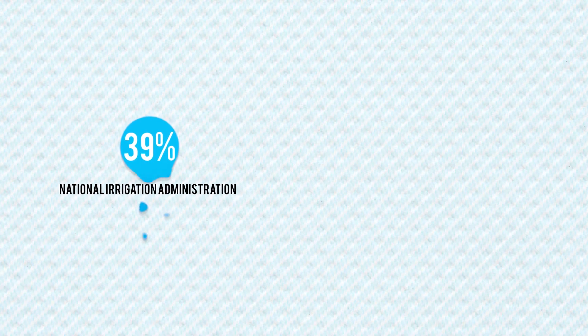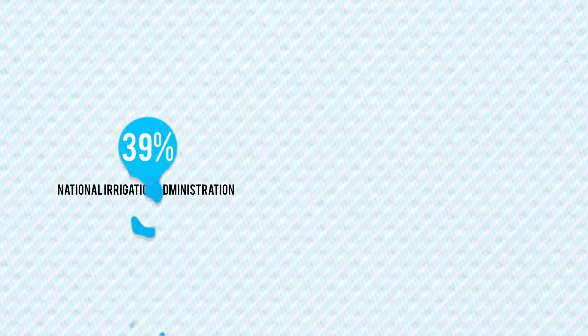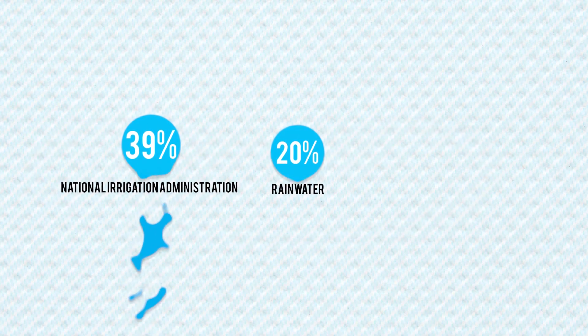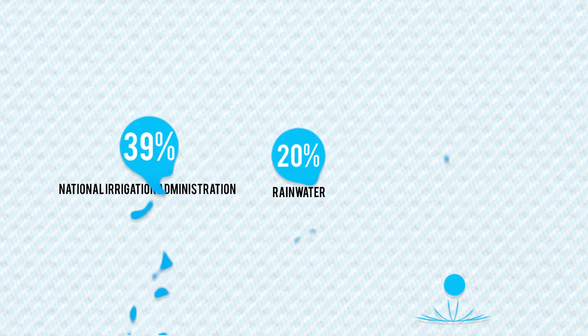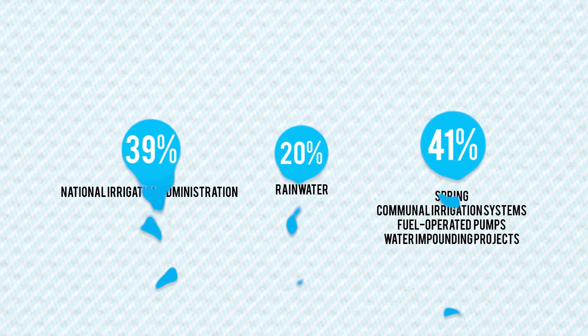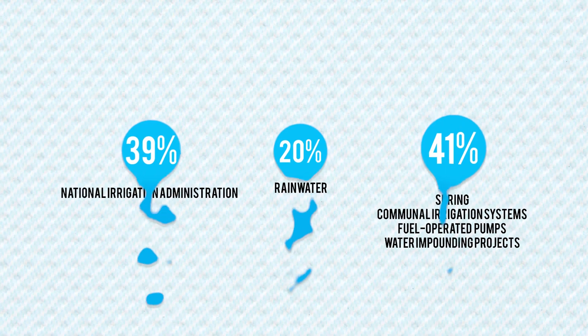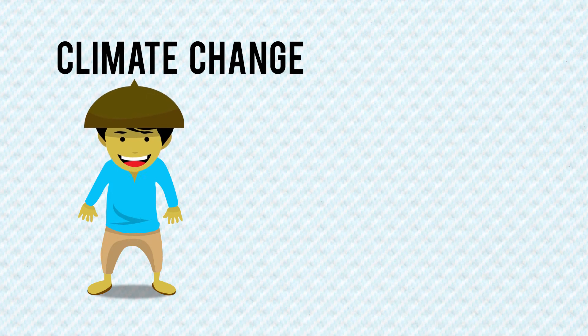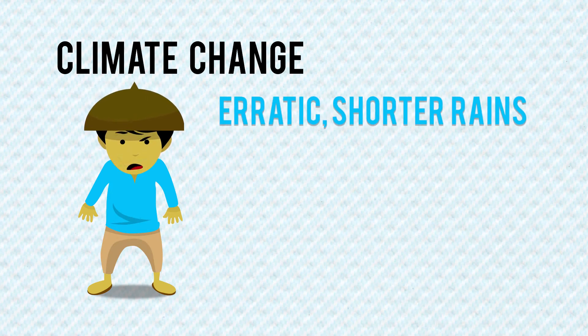39% of our farmers' water supply comes from the services provided by the National Irrigation Administration, 20% from rainwater, while the remaining 41% are from spring, communal irrigation systems, fuel-operated pumps, and water impounding projects.